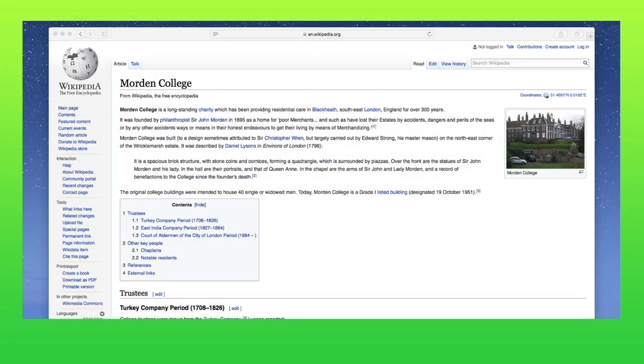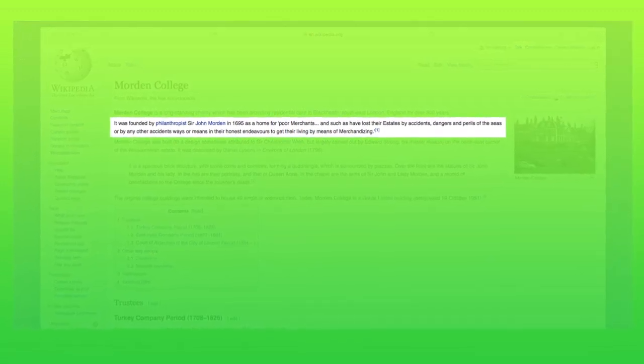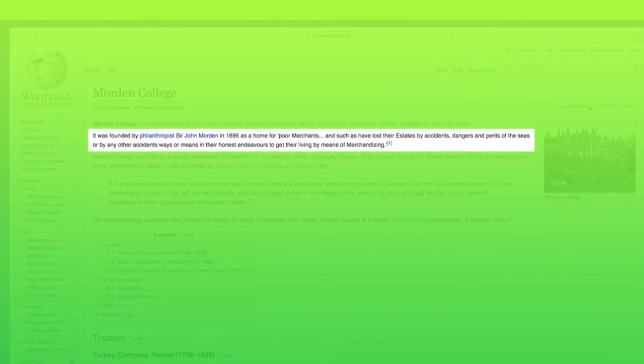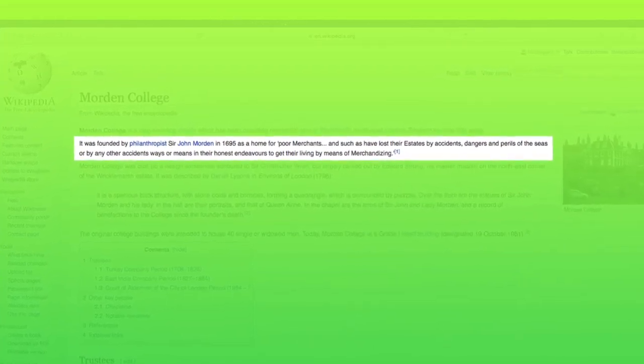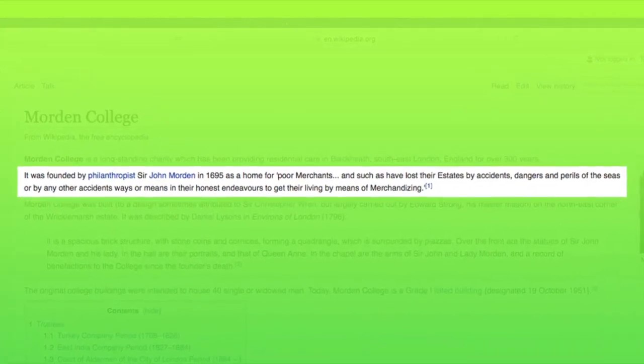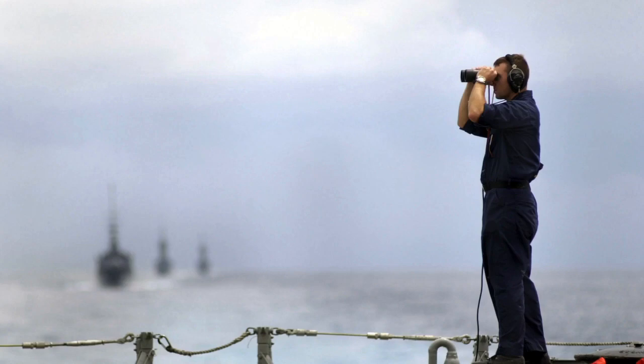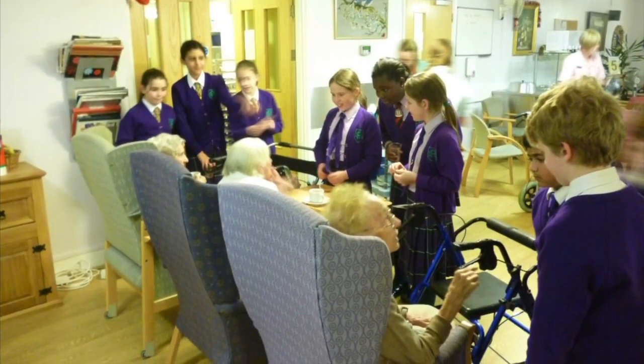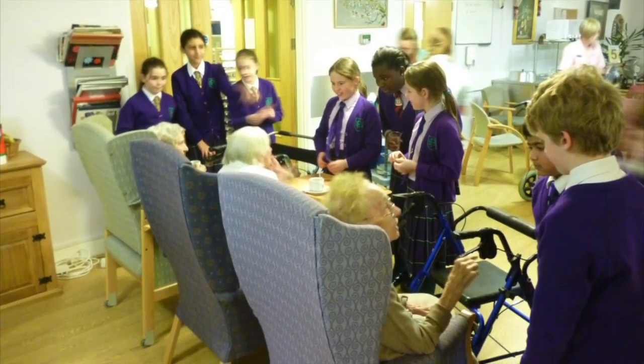Morden College was originally opened 'for the poor merchants and such as have lost their estates by accidents, dangers and perils of the seas.' So it's quite reasonable to conclude that whoever J.S. Christopher was, he or she is quite likely to have had some considerable experience of the oceans and the maps of the world. While critics now seem to paint it as being full of dribbling pensioners, it has a very credible pedigree linked to world navigation.